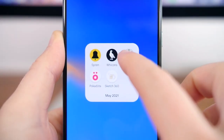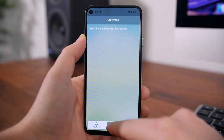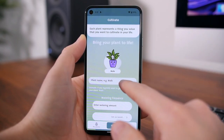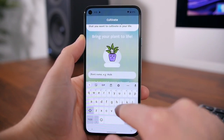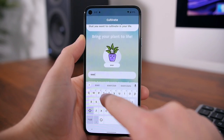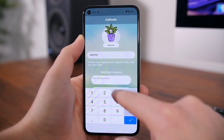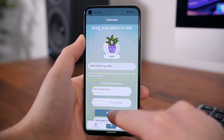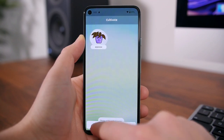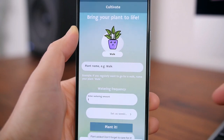Cultivate is a task manager with a pretty unique twist. You're assigned a plant with every task that you want to cultivate in your life. Whenever you do something towards that thing your plant represents, you water your plant by simply tapping on it. This will keep your plant alive, and if you don't do this regularly, your plant will begin to wilt and eventually die. You have to water your plant at least three times a week, so if it's a workout-related goal, the idea is that you're rewarded by doing that thing.